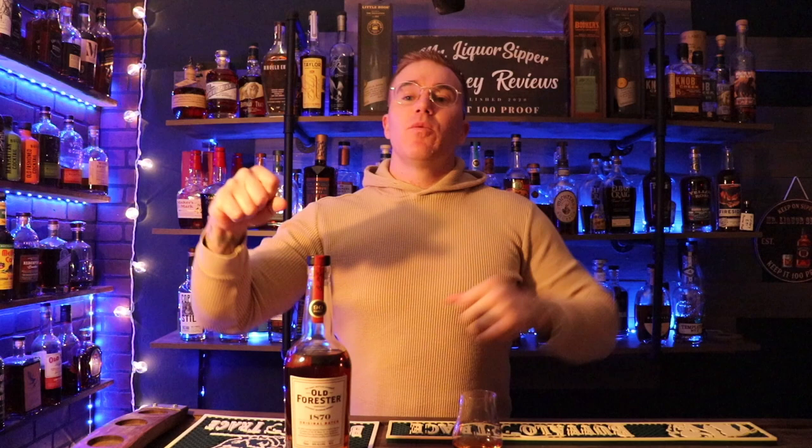Should you buy it? F and A — absolutely. Thank you to everyone who has supported this channel. If you haven't yet, like and subscribe. Tell your friends, your enemies, your lawyers, your doctors — all about Mr. Liquor Sipper, because only the sophisticated like to sip on the bourbon and drown all their burdens. We've been acknowledged on multiple forums and lists, including a top 21 list. Thank you all — until next time, cheers and keep on sipping.